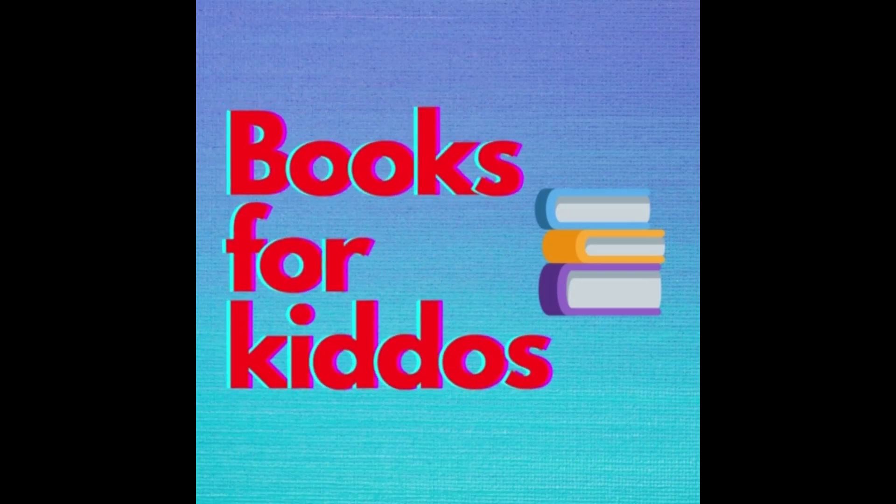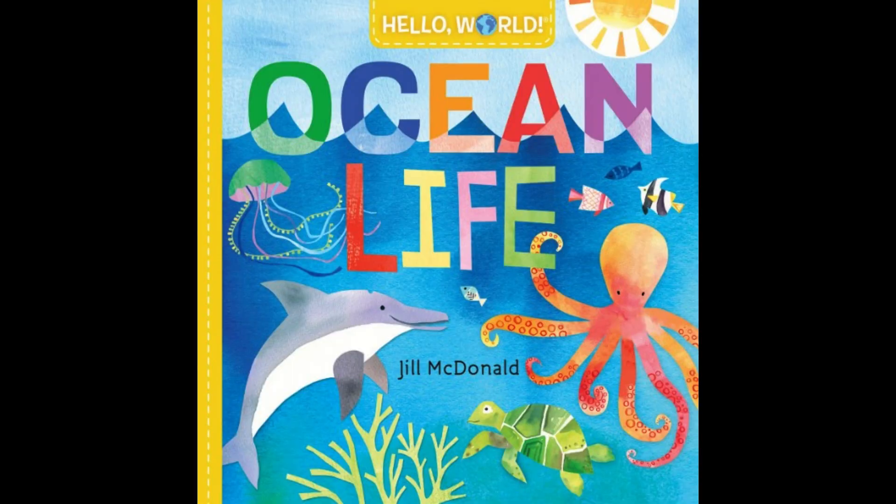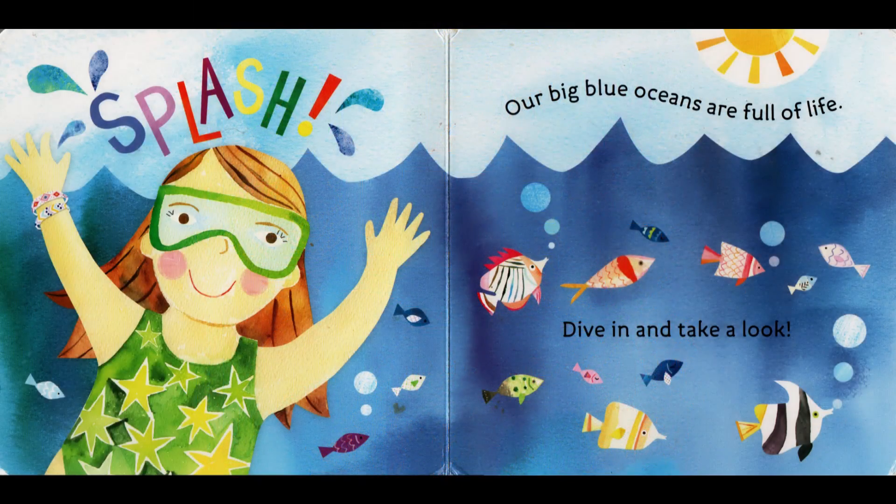Books for kiddos. Hi friends, today we're reading Ocean Life. Splash! Our big blue oceans are full of life. Dive in and take a look.